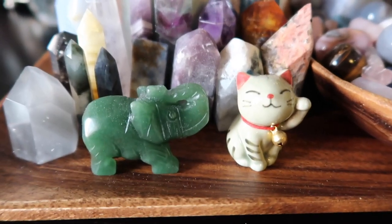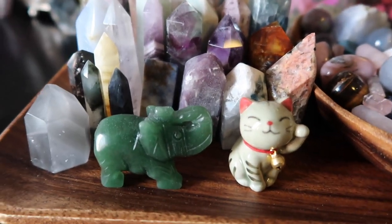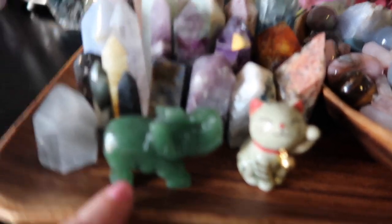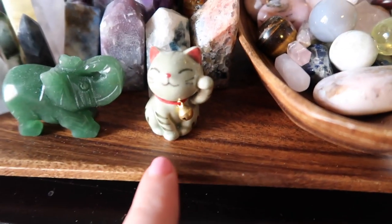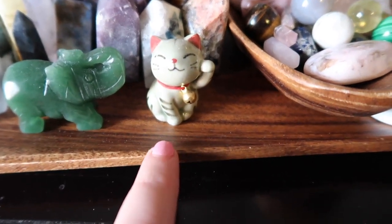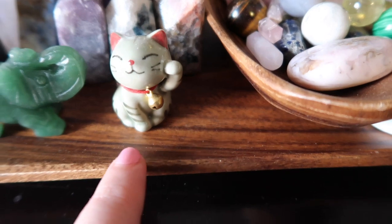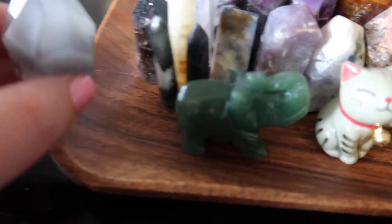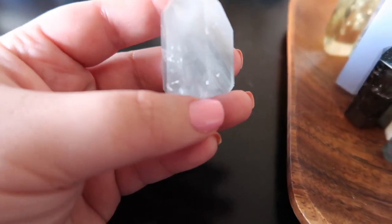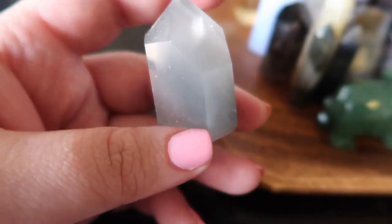Starting with the first row: to the left I have a beautiful green aventurine elephant. Green aventurine is known as a prosperity stone that promotes wealth and happiness. An elephant with its trunk up is known for good luck. Next to it is this cute little kitten I got from a co-worker who visited Japan — it's a lucky kitten, so I keep that by my bedside. Then there's a beautiful gray phantom quartz; I love the banding visible in it, which is why it's called phantom quartz.